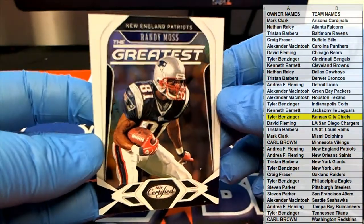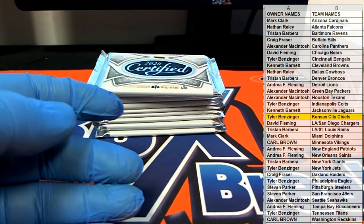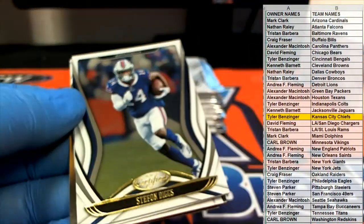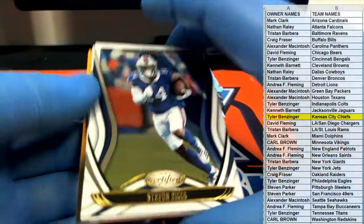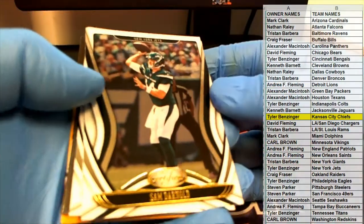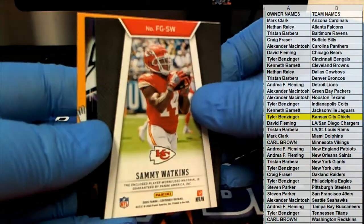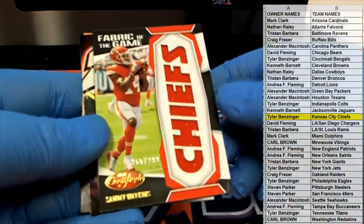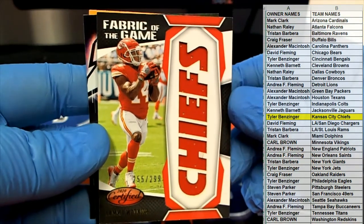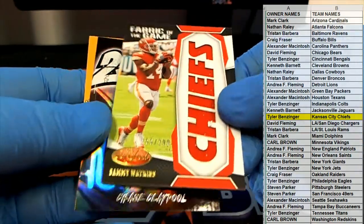Randy Moss — nice. Sam Darnold. McCaffrey, oh here we go! For the champs again, Sammy Watkins. That's Swift, wow — Fabric of the Game, that's great, nice card. 255 of 299 — that's crazy! You'd think that'd be lower numbered, you know.